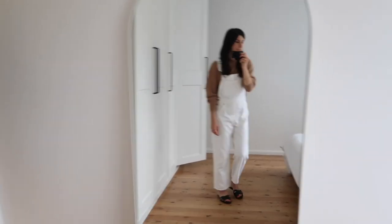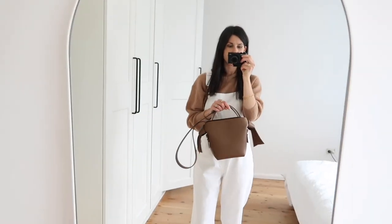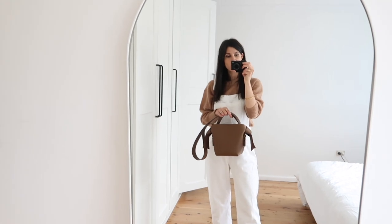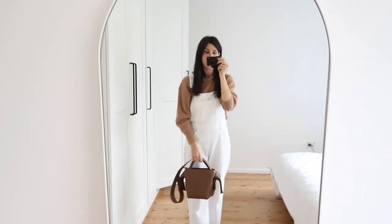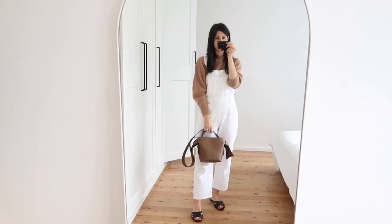I'll also show you my bag. So I swapped out to my Acne Studios mini Misubi. I have done sort of a first impressions review on my blog, so I'll link that down in the description box if you want to check that out. I'll see you guys tomorrow with my next outfit of the week.